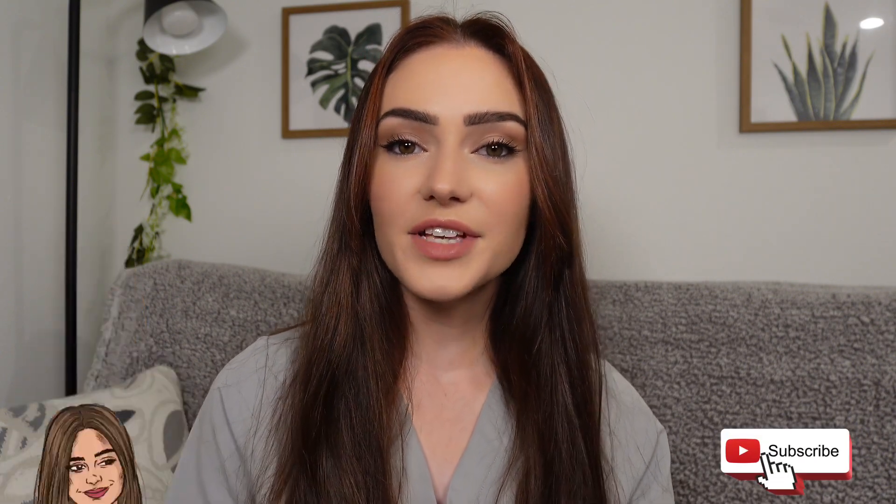Hey everyone and welcome back to the channel. I'm Sheila G the PAC and this video will be my first ever Zebra of the Month video. You're probably thinking, what on earth are you talking about?